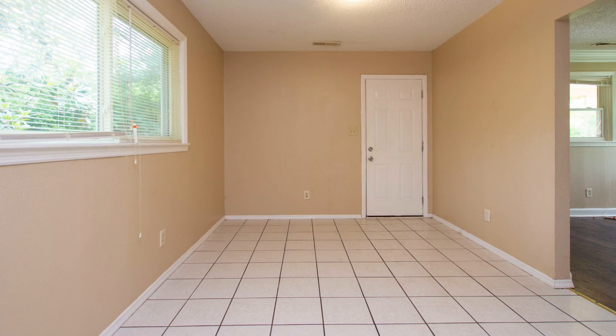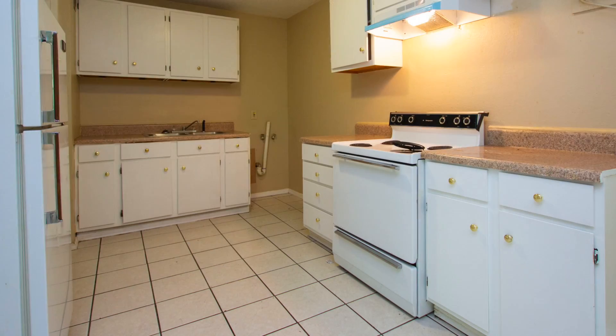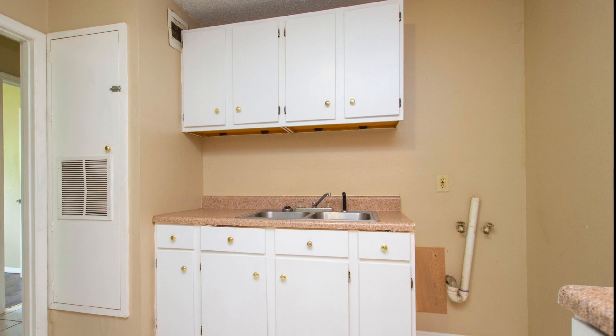Tile floors anchor the dining room and kitchen, and there's plenty of space for the whole family during holidays. The range, oven, and refrigerator remain as part of the sale, and there's an abundance of cabinets.